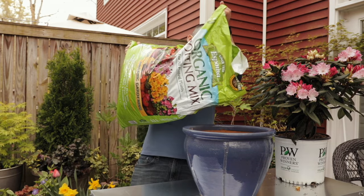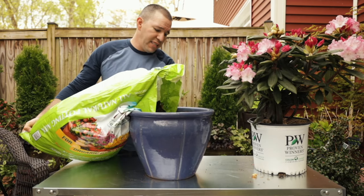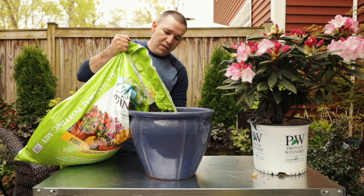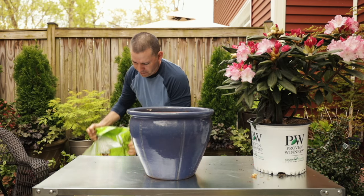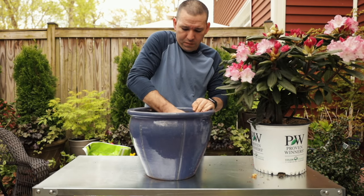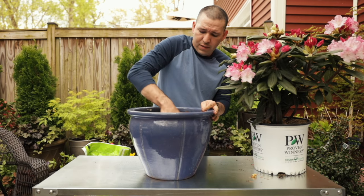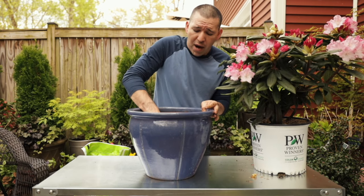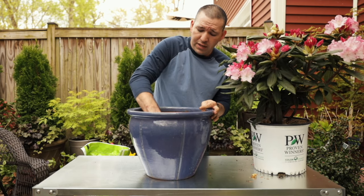I'm going to get my soil and add a generous amount in the bottom so I have a nice base layer to start with. I actually put a little bit too much, but we'll just spread that around a bit and push it over to the side so I can get this plant in there. Then I'll put some Biotone in there so the roots take nicely in this container.